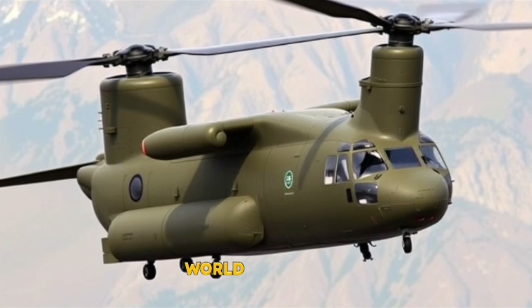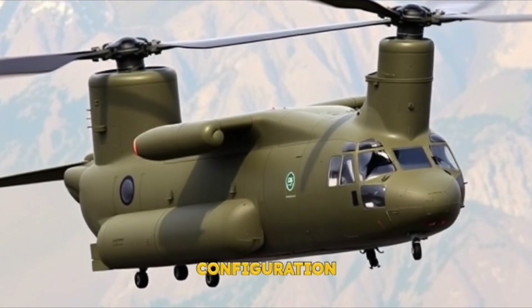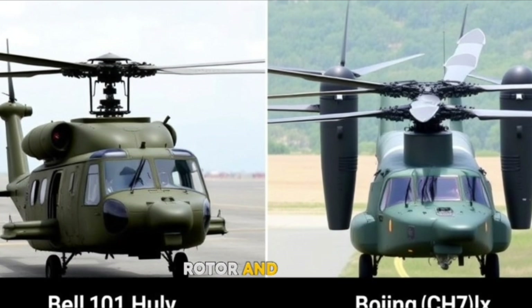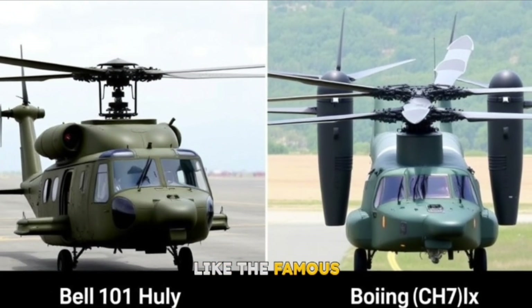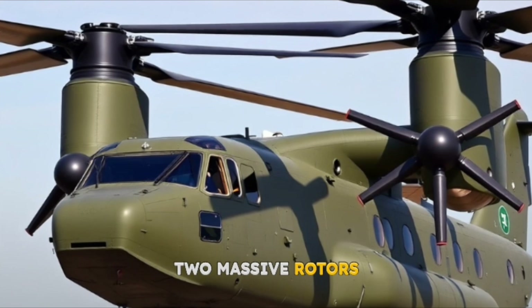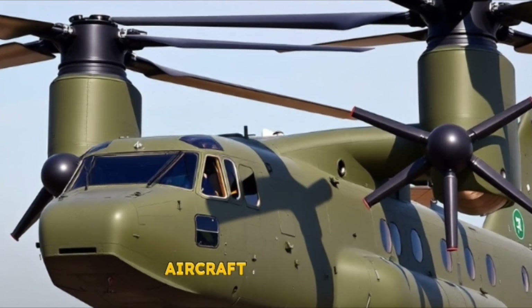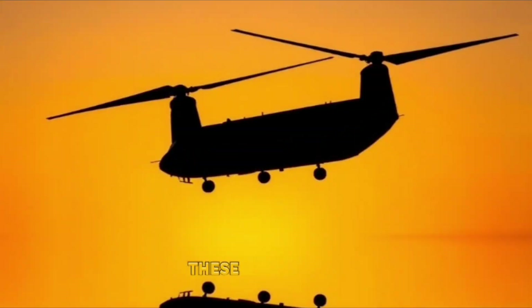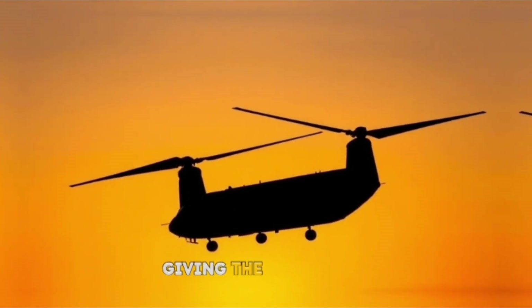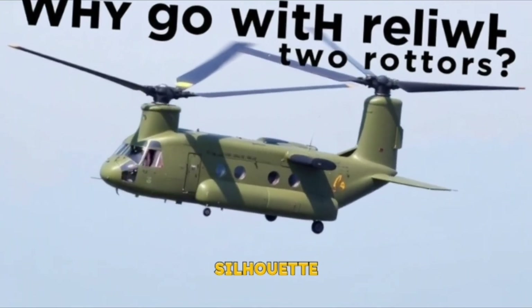The Chinook stands out in the helicopter world because of its tandem rotor configuration. Unlike traditional helicopters with a single main rotor and a small tail rotor — like the famous Bell UH-1 Huey — the Chinook has two massive rotors, one positioned at the front of the aircraft and another at the rear, mounted on pylons that rise above the fuselage, giving the helicopter its distinctive silhouette.